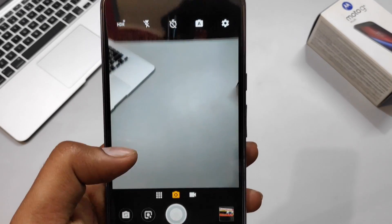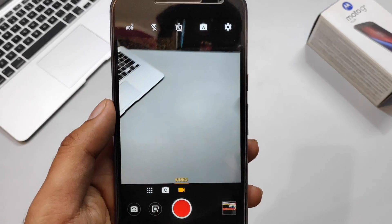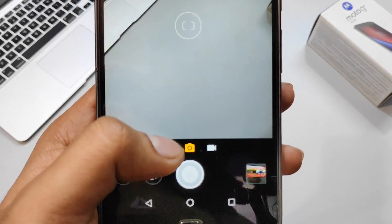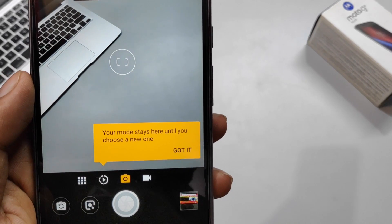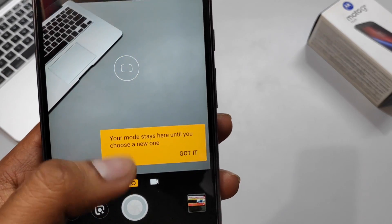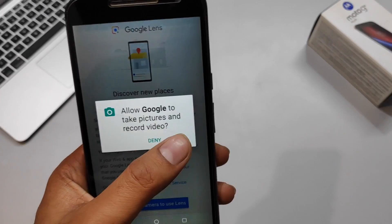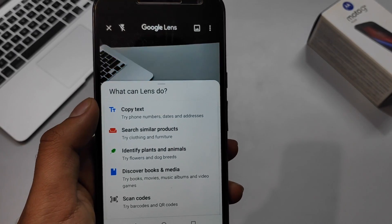Moving to the camera options — the camera app was recently updated by Motorola for all its phones, even before the Oreo update arrived. The main new addition in this app is Google Lens integration. If you don't know what Google Lens does, pause the video and look it up.